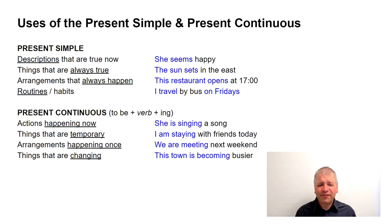Things that are temporary also use the present continuous — for example, 'I am staying with friends today.' Whereas the present simple covers things that are always true, the present continuous covers things that are temporary. Arrangements happening once also use the present continuous — 'we are meeting next weekend.' The present simple covers arrangements that always happen the same way; the present continuous covers arrangements that happen once and may not be the same next week.